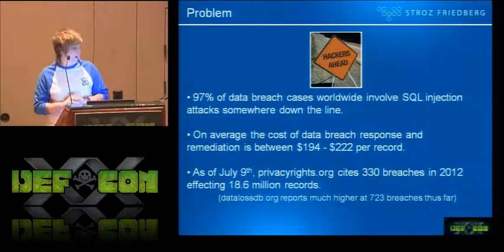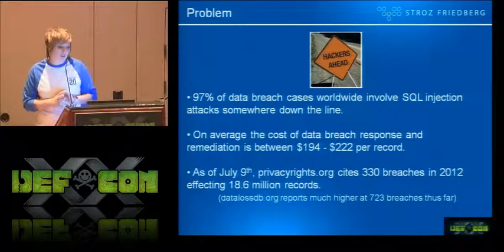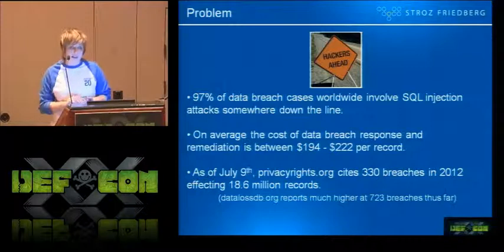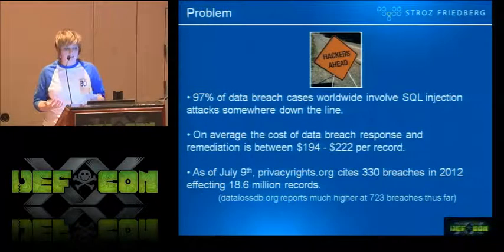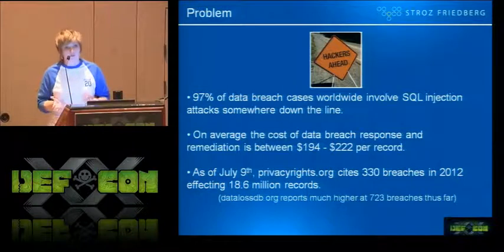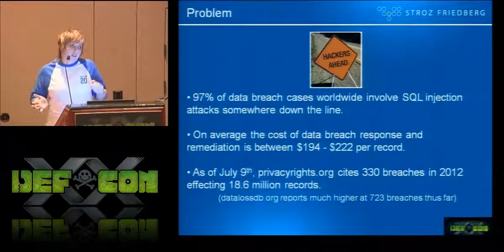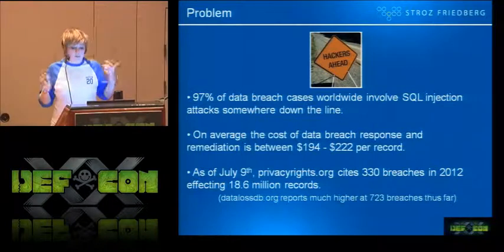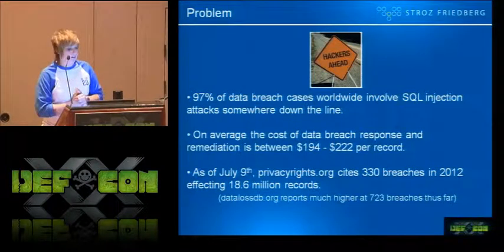DataLossDB.org reports much higher — 723 breaches thus far this year. Just because it's been around for a while doesn't mean the old stuff's not still working. It clearly is, it's still around. Also worth noting: a SQL injection attack doesn't mean you're only taking data from something. You can also be putting data into something, similar to the Heartland and HBGary incidents in the past.